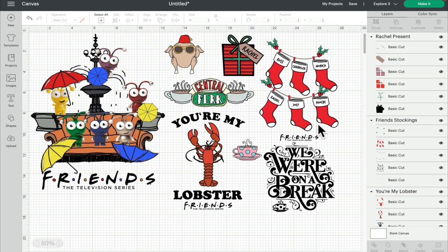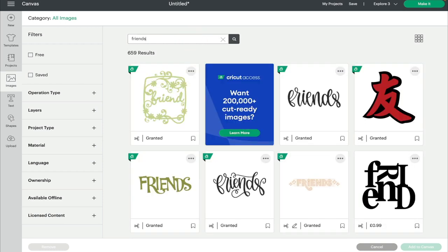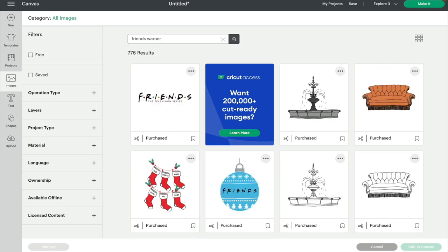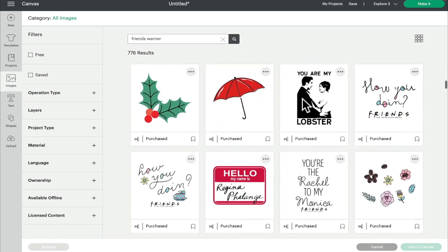These are really easy to find. Go to images first. Now you'll be tempted to just type in 'Friends' — don't. There are 659 results to go through. Instead, type in 'Friends Warner' — as in Warner Brothers — and those Friends images will come straight to the top of your search.